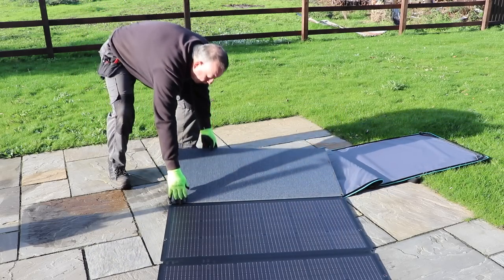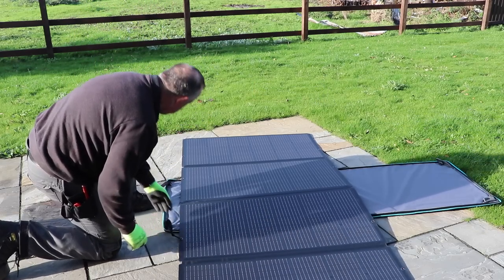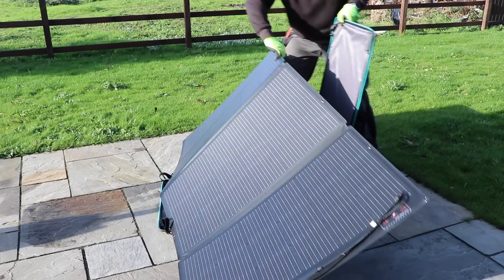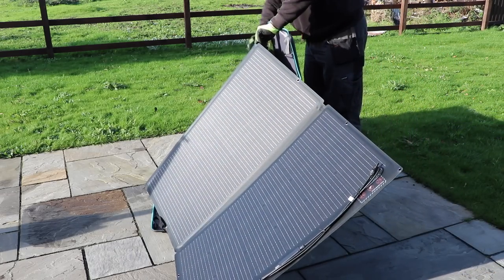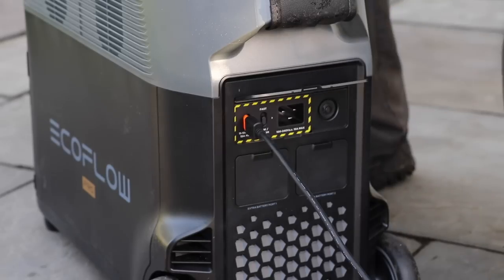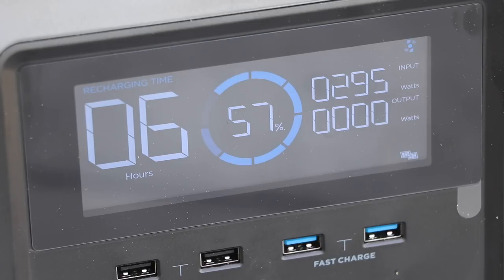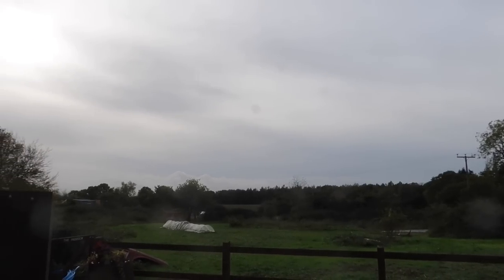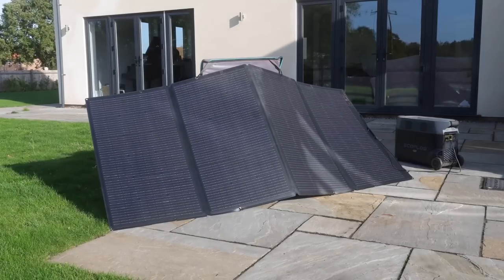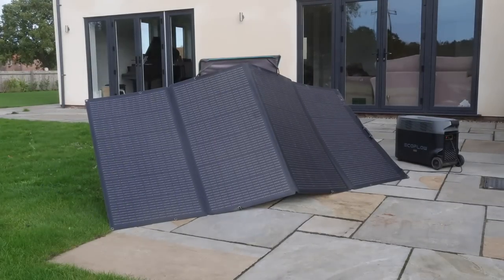I got the 400W solar panel with this unit, and it comes with a big travel bag that doubles up as a frame to hold the panels up towards the sun. After fitting a few clips and fiddling around with the zip, I plugged it into the unit and it immediately started charging. I must admit I didn't pick the best of days for this as it's now winter, but the setup still managed to output almost 300W, which I was surprised about given the weather. It also tells me it's going to take six hours to get fully charged — well within a day, especially in summer.